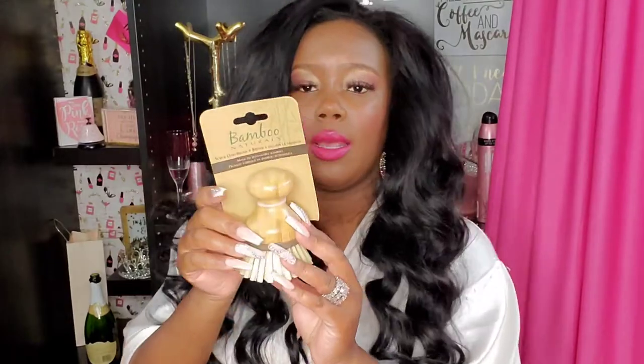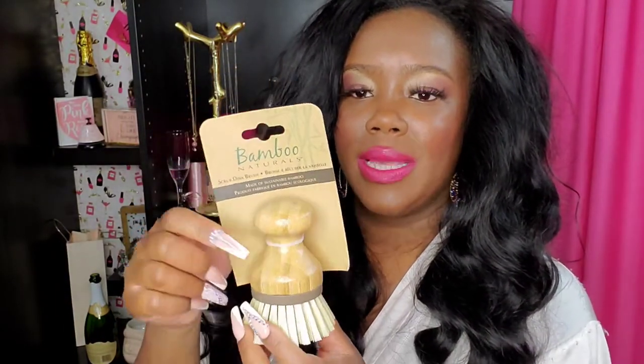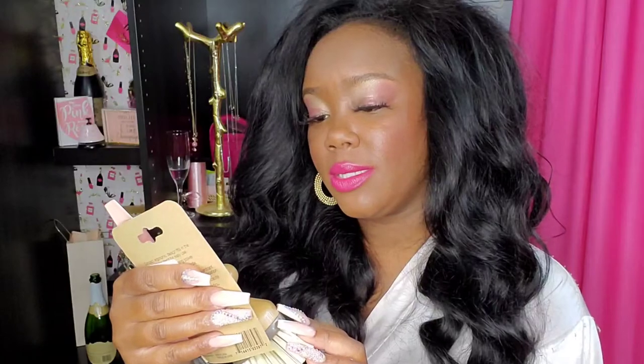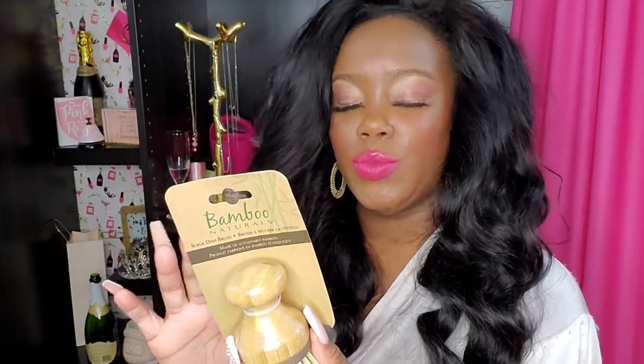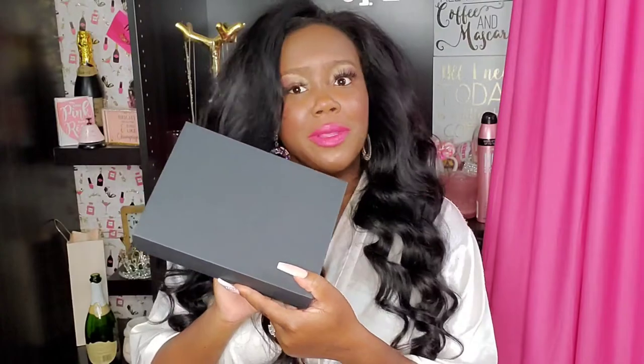The other item that I got — I needed something to really scrub and clean our kitchen, so I got one of these little bamboo holders. This one was $2.99 for this little holder.